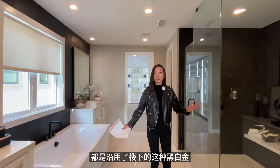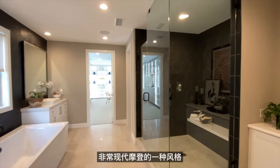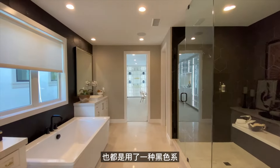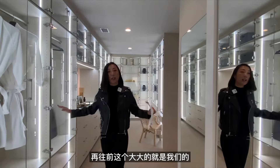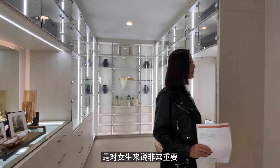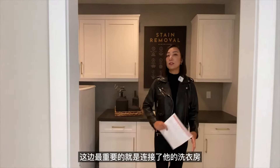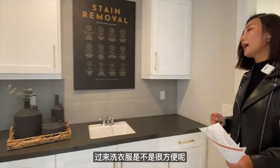整个设计风格沿用了楼下的黑白金色调，非常现代摩登，包括五金配件也都采用了黑色系。主人的更衣室非常大，还贴心地设置了一个梳妆台，对女生来说非常重要。更衣室直接连接洗衣房，从更衣室走出来就可以洗衣服，非常方便。